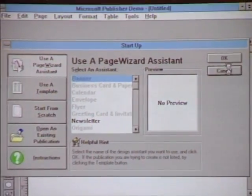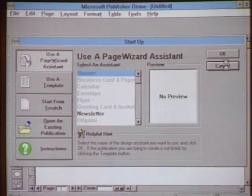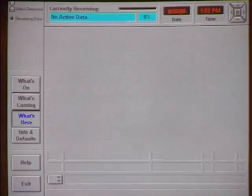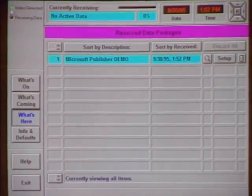Because we can send down the full demo version, we can also send down a full working version of the software in a locked format and actually conduct a transaction. That is really cool. Thank you very much, Wayne.